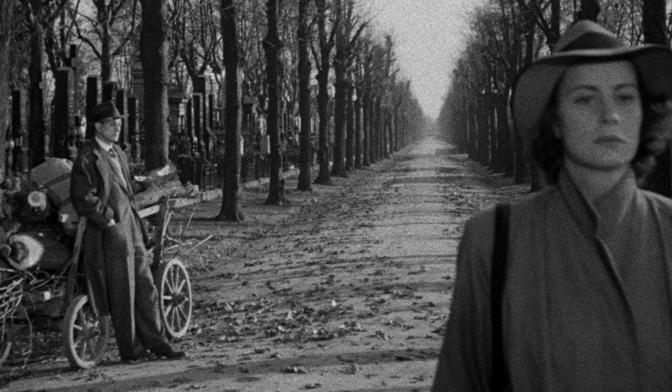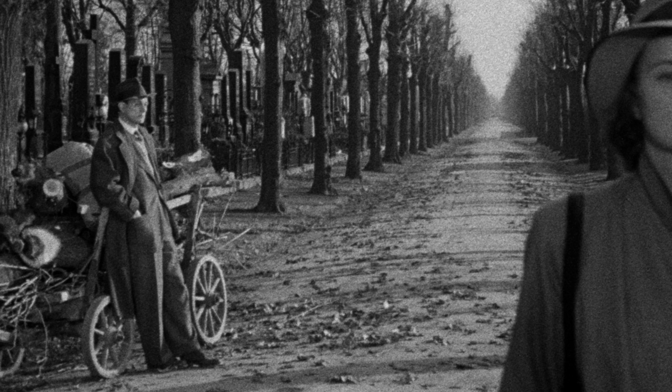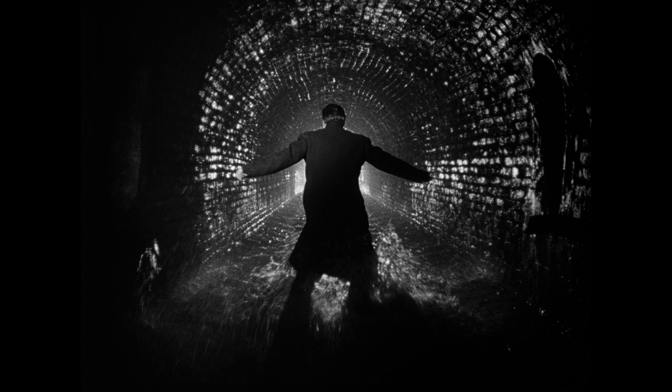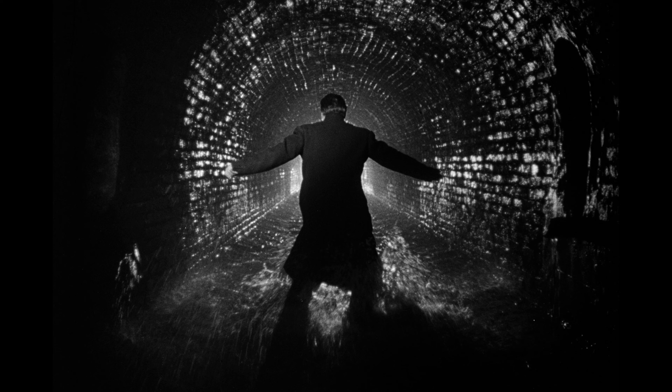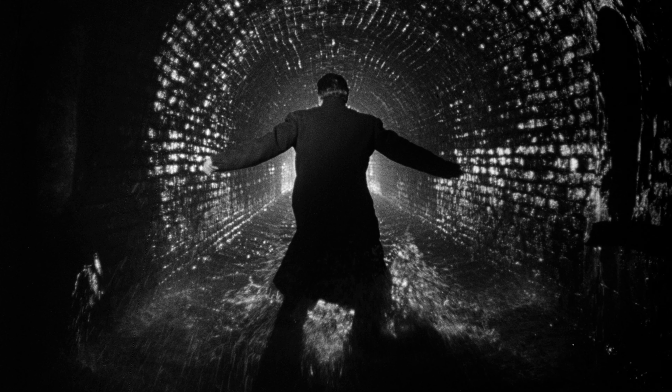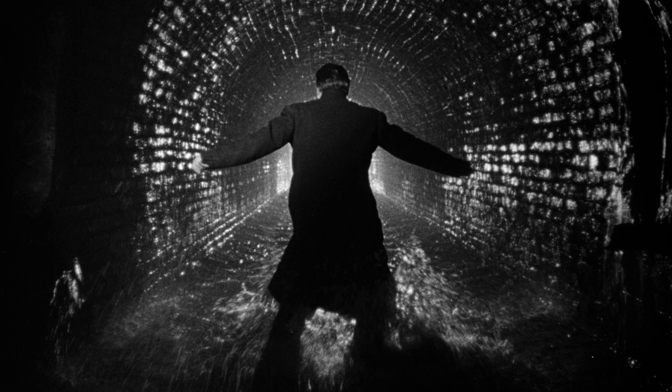This is a movie that is set in a very particular time and place — Vienna, just after the war — but it describes the world we still live in. It's one of those movies where everything comes together, and if you're putting together even the most selective collection of classic cinema, it deserves to make the list.